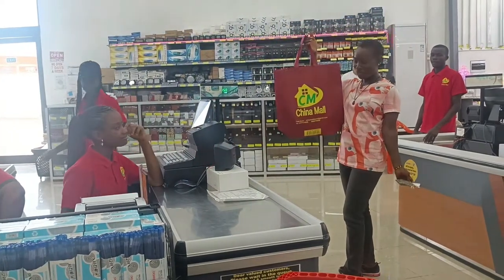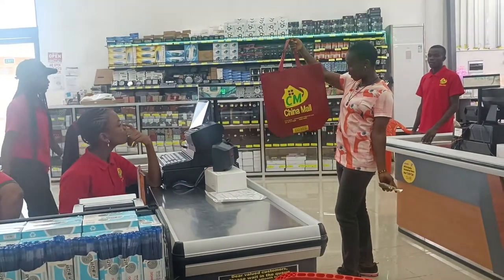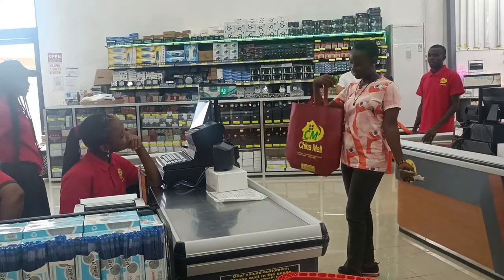Nice looking bag — you can see a nice looking bag, you can see the Channel Mall now, and I really love it. I always use this. Thank you.